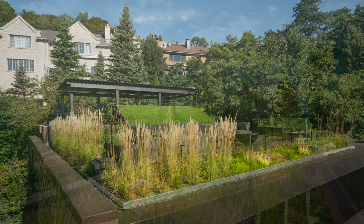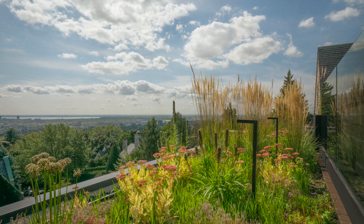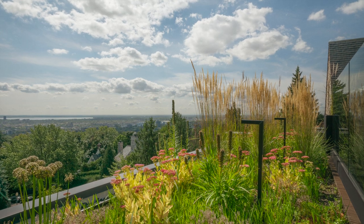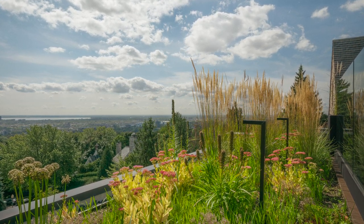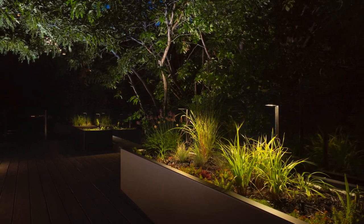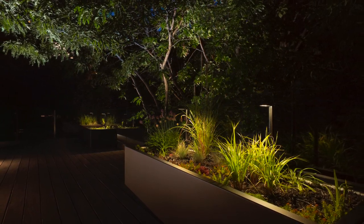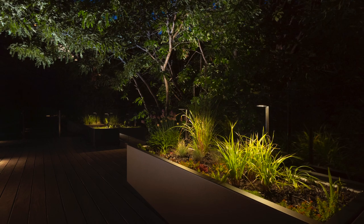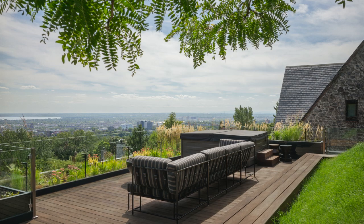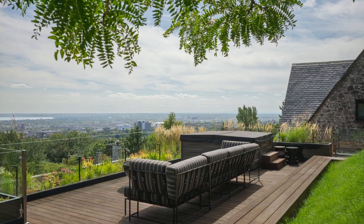Situated in Westmount, a suburb on the island of Montreal in southwestern Quebec, a beautiful green roof with custom planters tops a home designed by Maito Design d'Espaces Vivants. Designer Martine Brizon and landscape architect Roxanne Miller created Clark Terrace, a sprawling 1,965 square foot space dedicated for relaxation. The green rooftop boasts a spectacular view and seamless integration with the surrounding landscape.